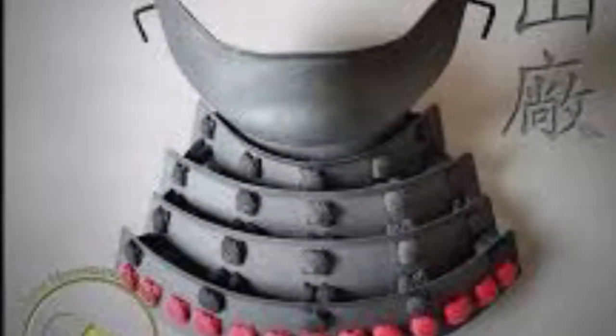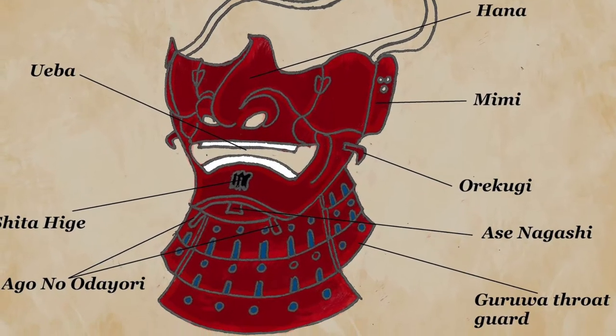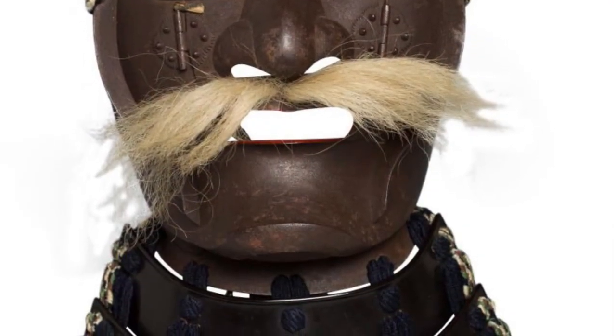Although not every samurai used a mask, there are many types of masks a samurai was able to choose from — four in general, classified by the portion of the face they cover or protect. First is the hanbo, the oldest of the four models, a mask that protected the wearer's chin and neck, at times going as high as the cheeks. The menpo was an upgraded version of the hanbo, created in the Momoyama period, covering the lower part of the face below the eyes, in addition to the chin and neck.